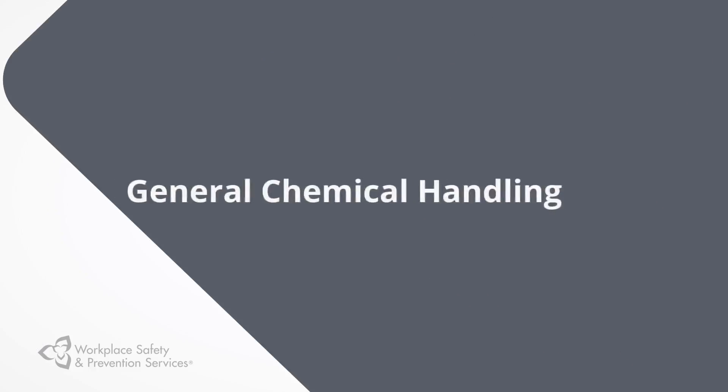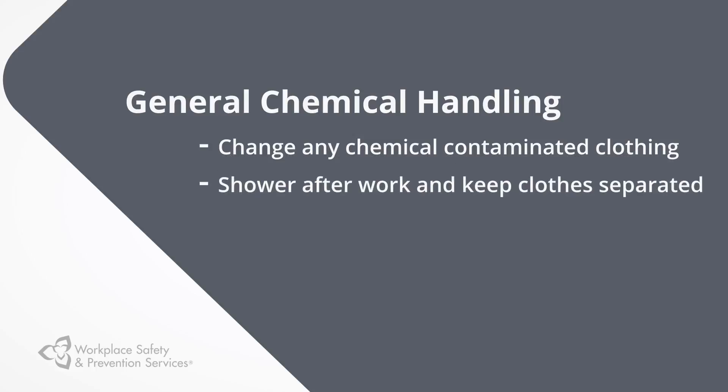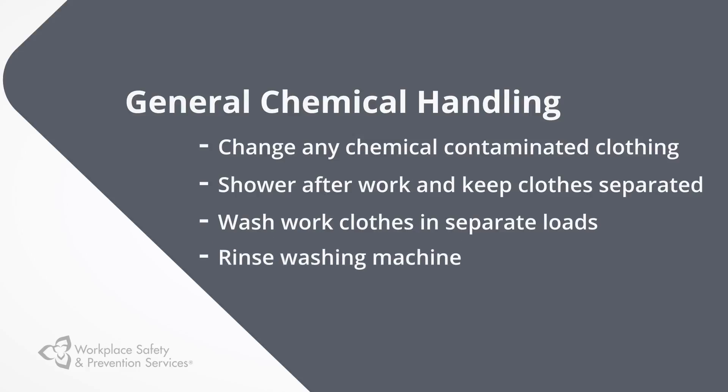At work, you'll want to change any chemical contaminated clothing before heading home. Once you get home, always shower after work and keep work clothes separated from other laundry in a different hamper. Wash work clothes in separate loads with heavy-duty detergent in hot water for at least 10 to 12 minutes. Be sure to rinse the machine by running a complete cycle of hot water and detergent before washing other clothes.